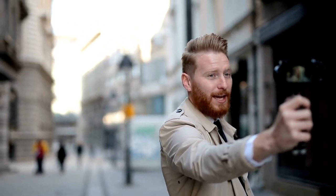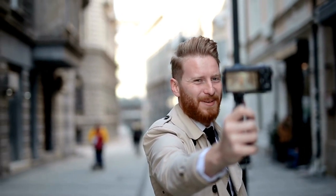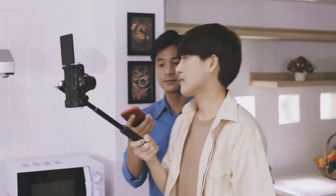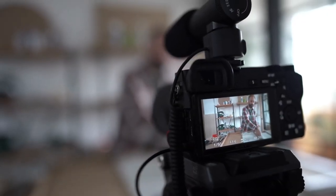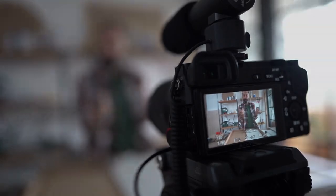It's easier than ever to start vlogging. All you need is the phone in your pocket and a YouTube channel, and you can start recording and sharing videos to your heart's content. That said, a good camera can help take your vlogs to the next level. Whether it's a full-featured mirrorless or DSLR camera for sit-down vlogging, an action camera for extreme sports adventures, or a compact point-and-shoot to easily take on the go, there's no single best camera for vlogging, just as there's no single way to make vlogs.